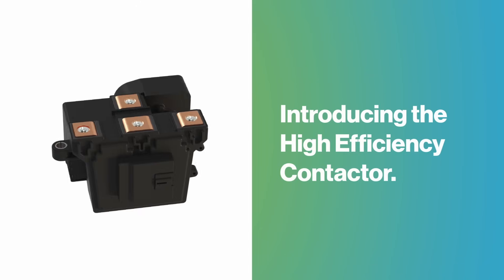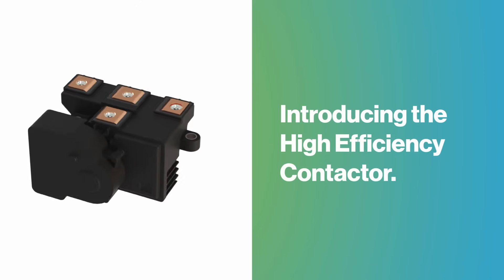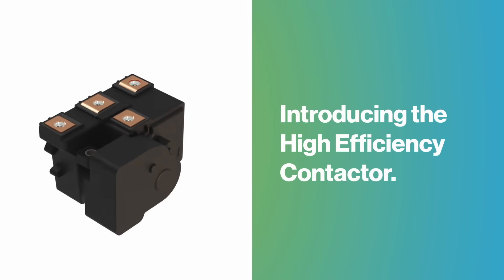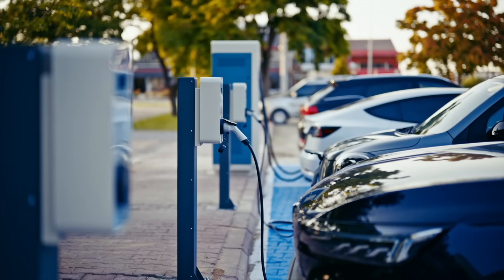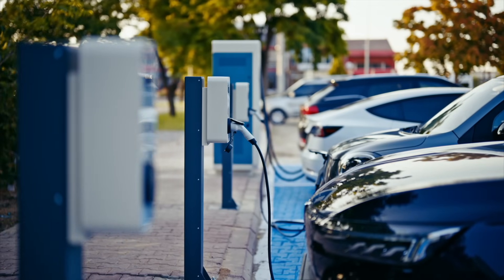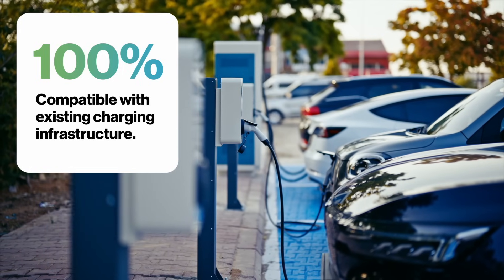Introducing the High-Efficiency Contactor, Sensata's innovative battery configuration technology. Known as the HEC, our contactor is designed to allow 800-volt EVs to have 100% compatibility with any existing charging infrastructure.